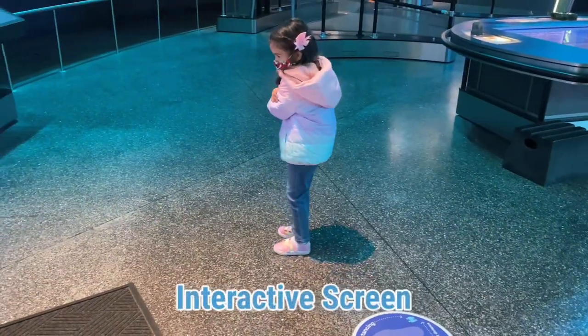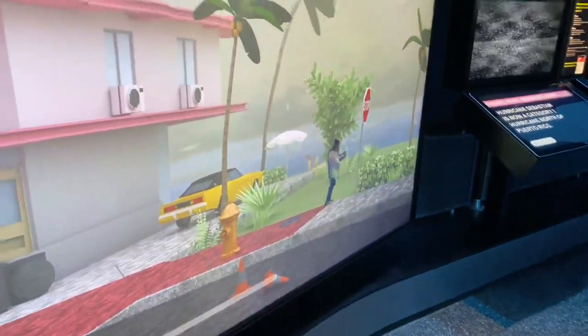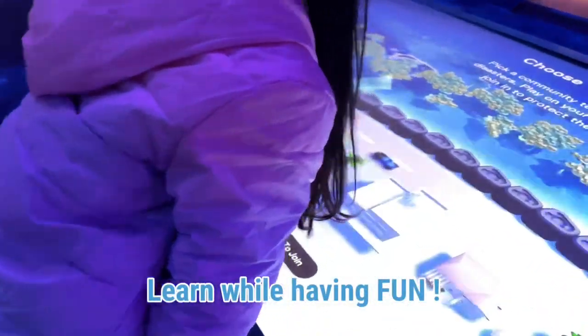Check out this interactive screen. Trust me, you'll learn. And at the same time we're gonna have tons of fun.